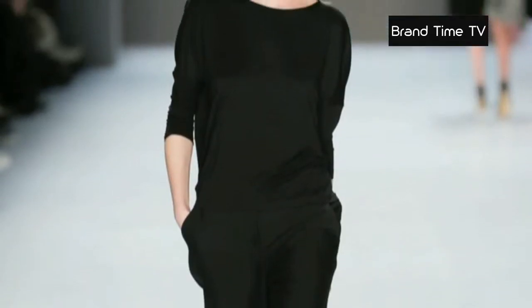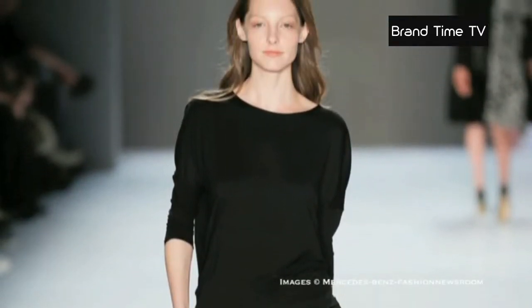To accompany this glamorous look, it's all natural, with hair brushed back and nude faces.